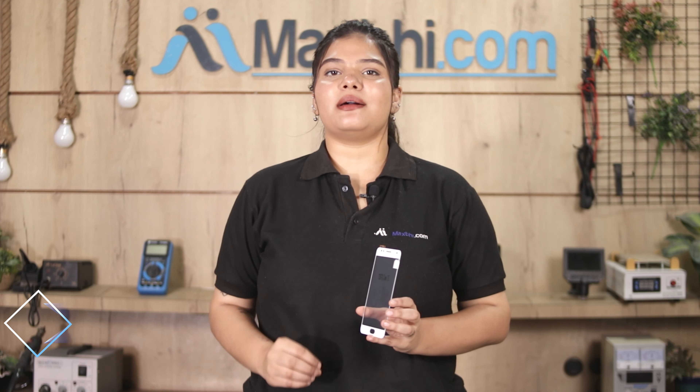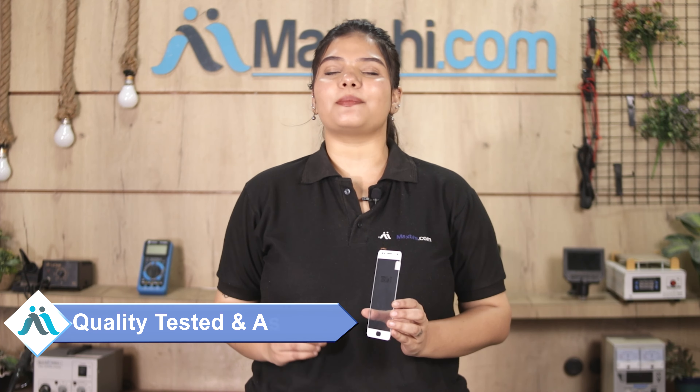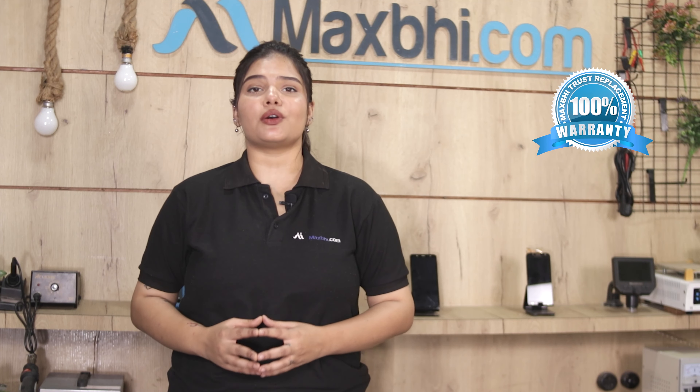Before shipping, our quality team checks and inspects this touchscreen, and after this, the touchscreen is sent to you. Also, the Comeo S1's touchscreen comes with Maxp.com's replacement warranty, which you can avail after buying the product.